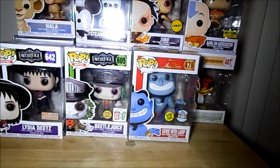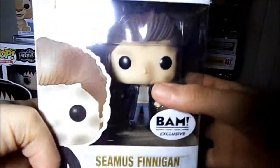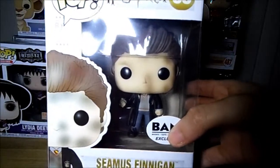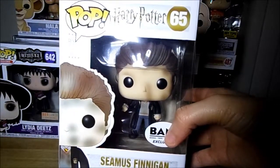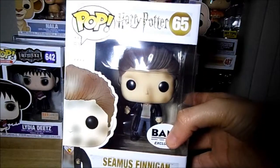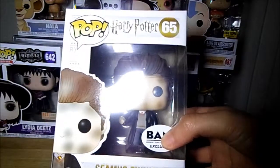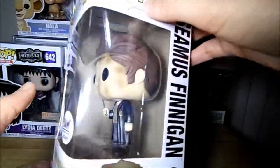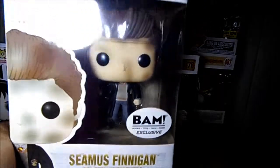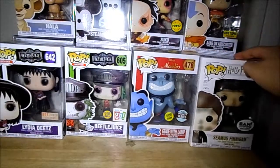The next pop I got is a BAM exclusive — it's Harry Potter's Seamus Finnegan. I've been wanting to get Seamus since he probably came out. I missed it the first time because I didn't have the money, and then it came up around January — I was going to buy him but I waited, and when I went back he was sold out again. A couple of weeks ago I saw he was in stock, so I just grabbed him. I'm super happy to add him to my Harry Potter collection — he's just so cute, I really like the way they did his Funko Pop.